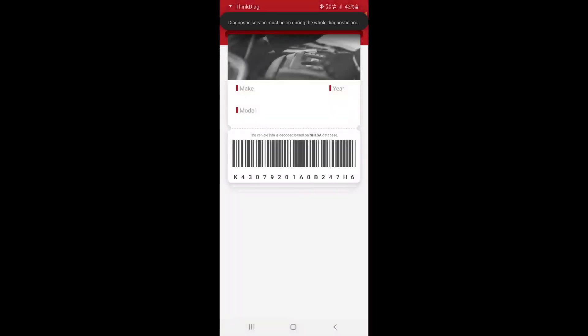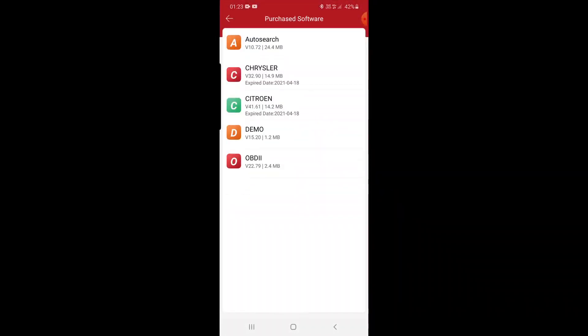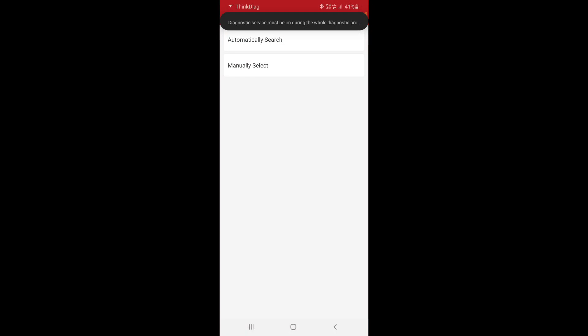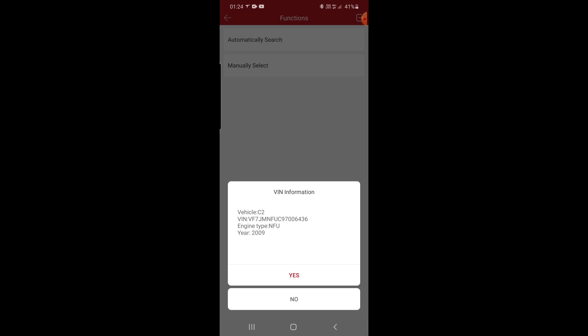There's going to be the same problem as with the X-tool — it does not recognize the VIN number in auto-search. We waited longer but nothing happened, so we go to manual. We press automatic search and, like you can see, it has the same problem — it recognizes the car as 2009.